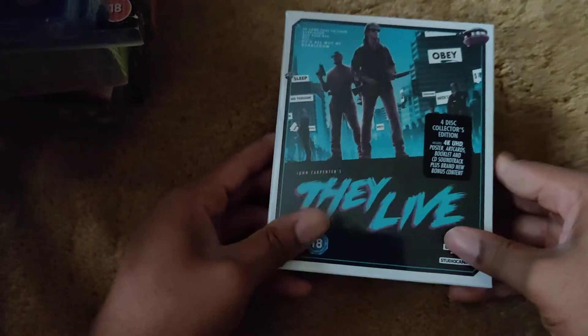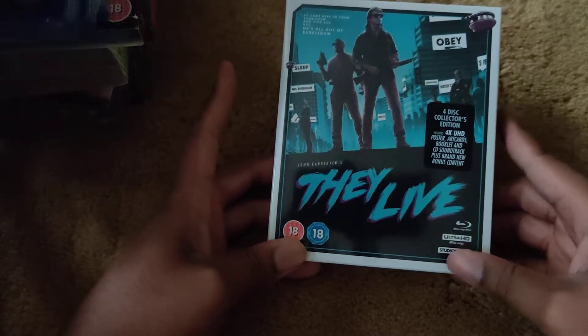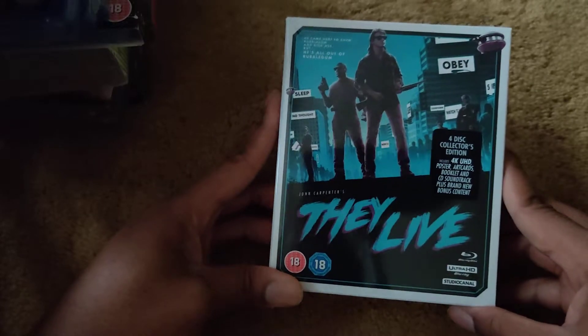I saw this next one on the Sci-Fi Channel for the first time a couple of weeks ago and thought it was amazing — very true to how things are right now. I picked up the four-disc collector set: They Live on 4K. Here's the front, spine, and back.